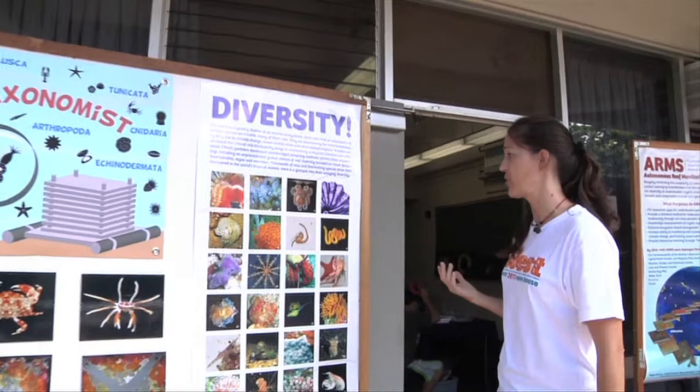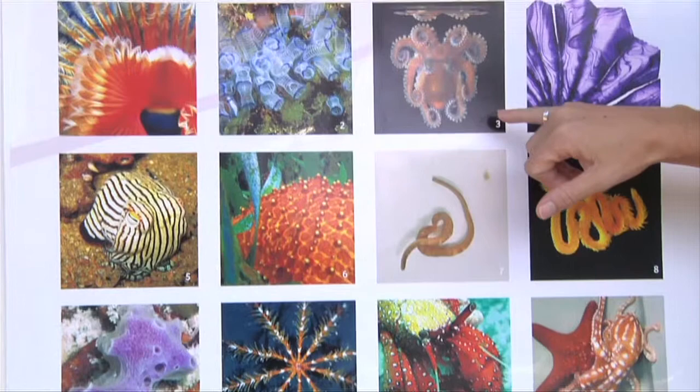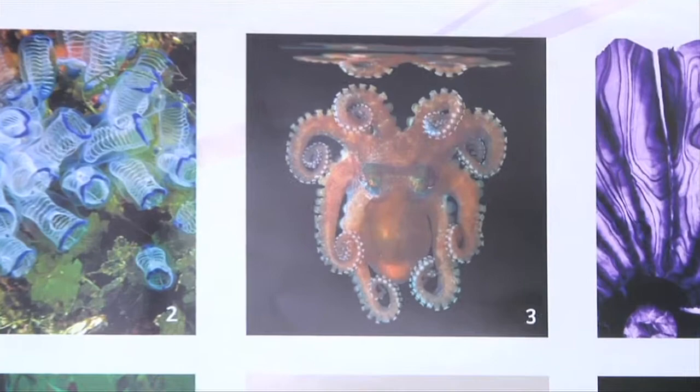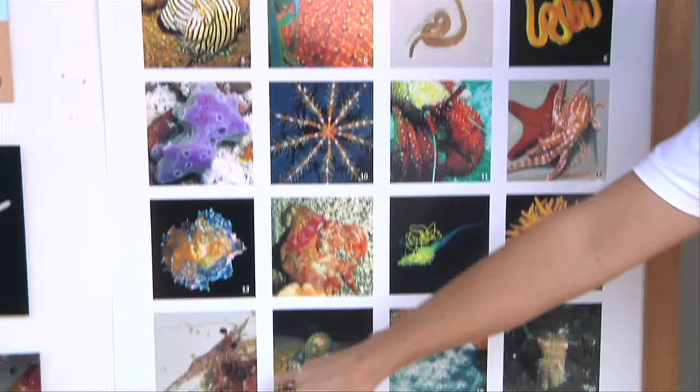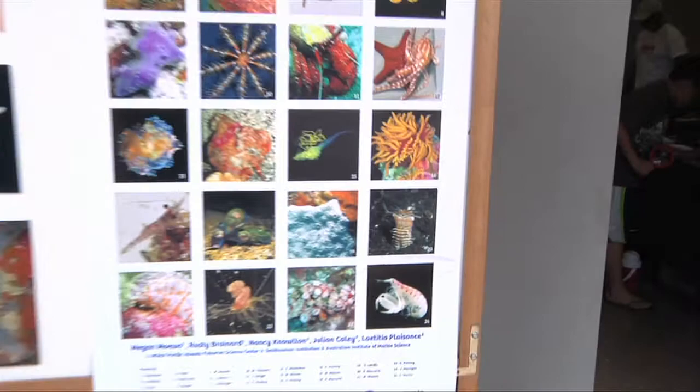A lot of these pictures are from the Pacific. They came from all different scientists and photographers. This is a new species of octopus that came off of an ARMS unit in Australia. There are some Polychaete worms that look a little different. And we get a lot of these little shrimp right here that come off of the ARMS as well. They're clear with these brilliant maze patterns.